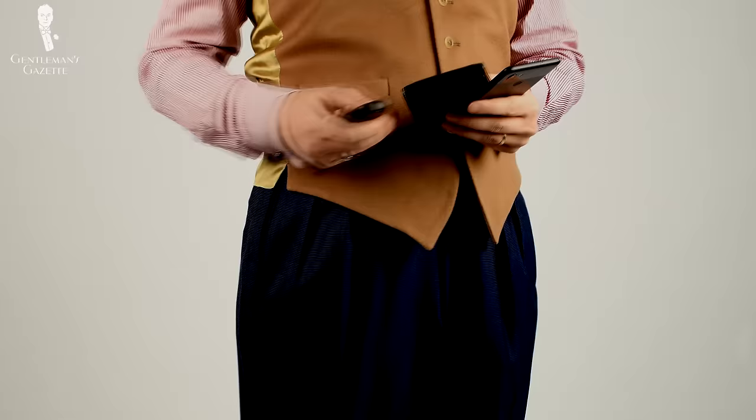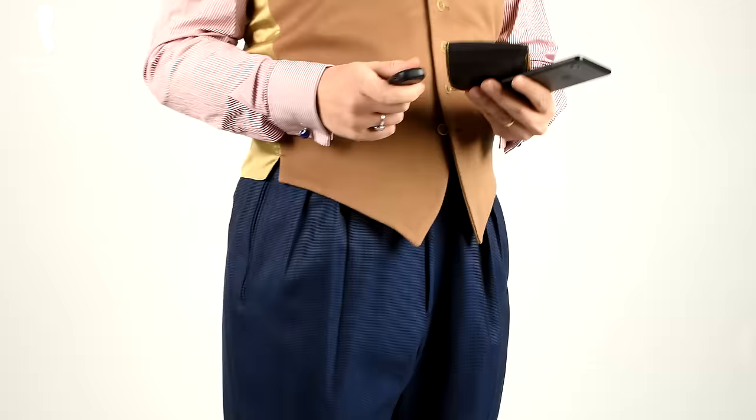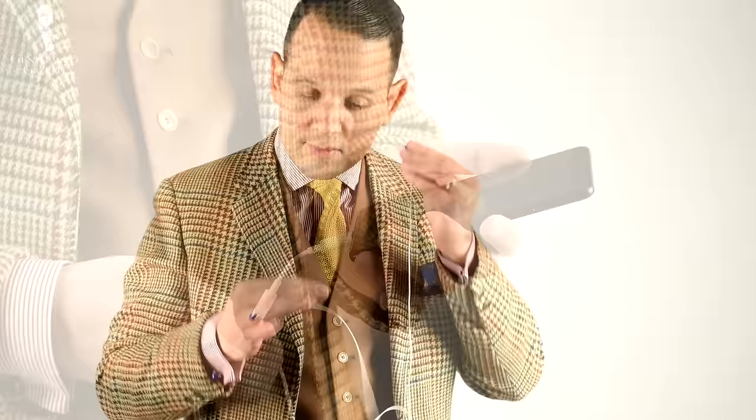Welcome back to the Gentleman's Gazette. Today's video is about EDC, or everyday carry essentials for the modern gentleman. We had lots of requests for this video and today I talk about my personal EDC essentials. So first of all, let's talk about the EDC essentials — the three items every man should wear.